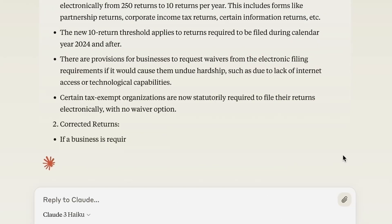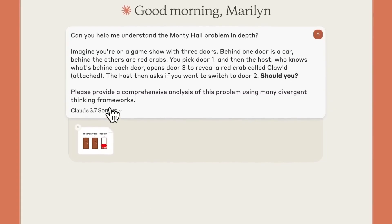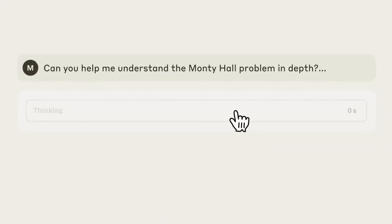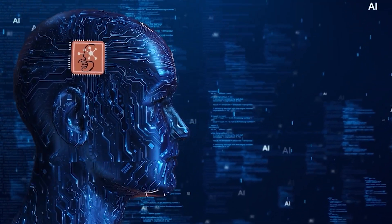Claude 3.7 isn't just fast, it's smart too. Unlike other models that make you choose between speed or deep thinking, this one does both. So how does Claude 3.7 compare to its biggest rivals, and what new features make it a potential game changer? Stick around, because we're breaking down everything you need to know.